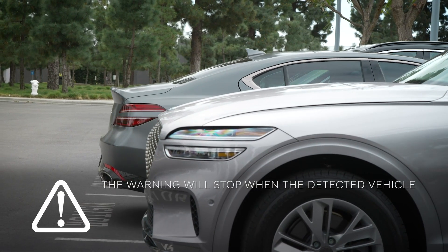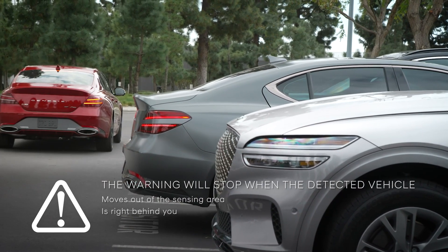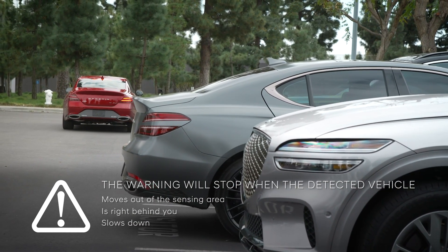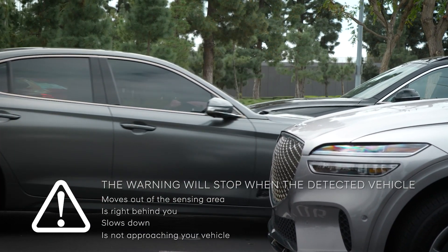This warning will stop when the detected vehicle moves out of the sensing area, the detected vehicle is right behind you, the detected vehicle slows down, or the detected vehicle is not approaching your vehicle.